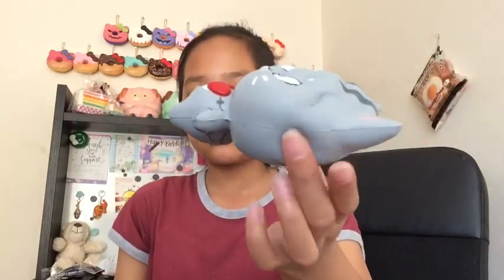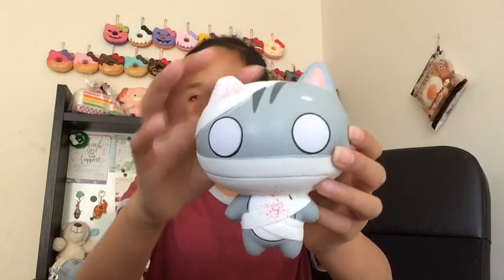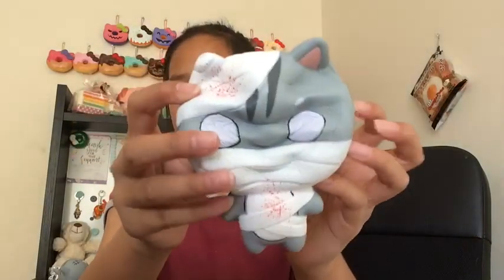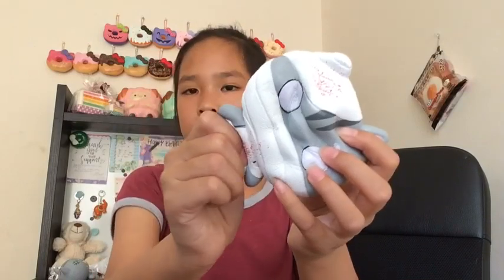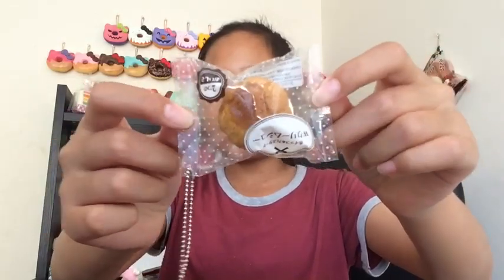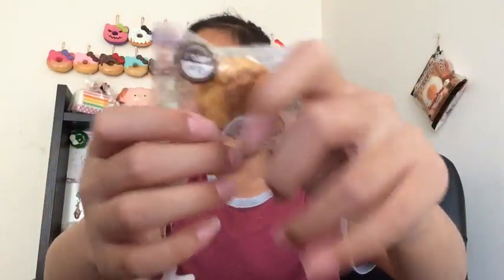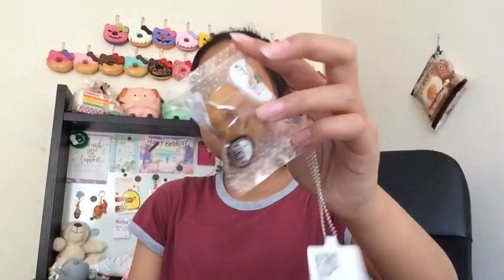It's super super squishy, I really like this one. Then we have the mummy one — it's covered in bandages and it's really squishy. This one's a lot airier than the other one. They both smell like coffee, they smell so nice. The body is so small but the head is so big. Then they gave me this really cute Juju mixture, which is a cream puff. It has a lot of air in it and it's really cute, with cream in it. Thank you Creamy Candy for this extra.